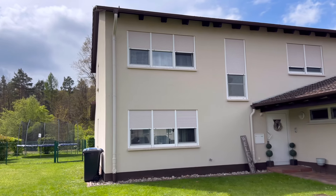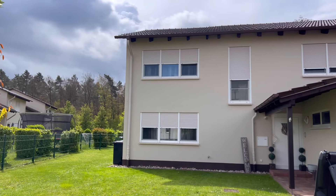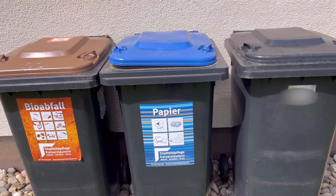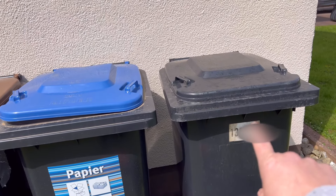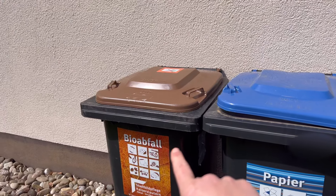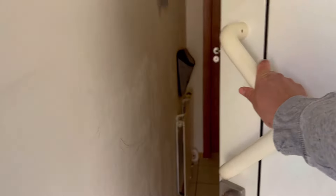Here we are in the front of the home. This is a four-bedroom, two-and-a-half bath duplex on Vogelweh housing base. We've got Vogelweh Elementary School and Kaiserslautern Middle School here. Let's go ahead and check out the trash bins. Black is for your everyday messy trash, blue is for paper and cartons, and brown is for grass, sticks, and kitchen scraps.